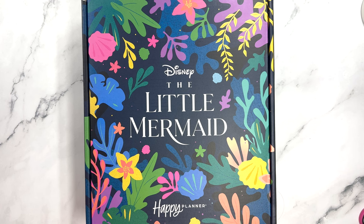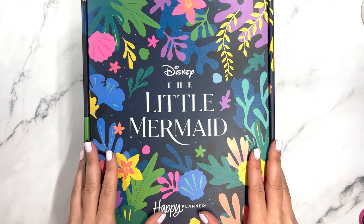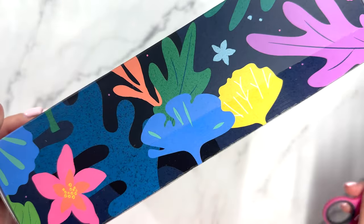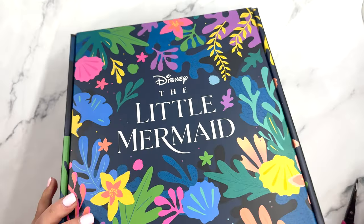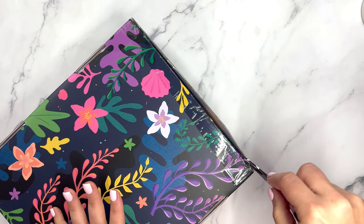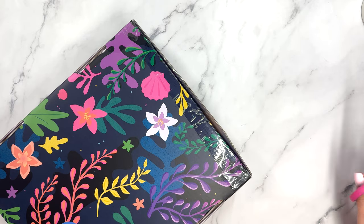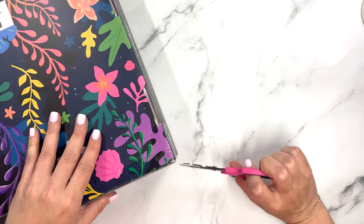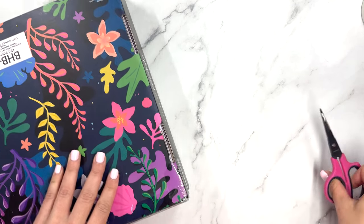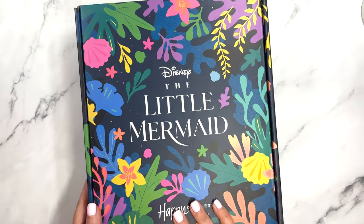Hello everyone. This is Elise of Plan with Elise and welcome to my channel. I just received this Disney Little Mermaid Be Happy Box. This is the newest Be Happy Box from Happy Planner and this releases on Thursday, June 15th at 9 a.m. Pacific along with the summer refresh launch. During the release, all items from the summer refresh launch and the Be Happy Box will be free shipping in the contiguous US.